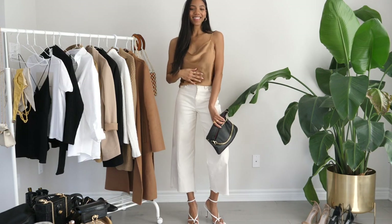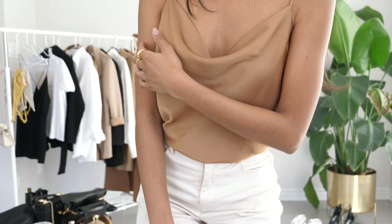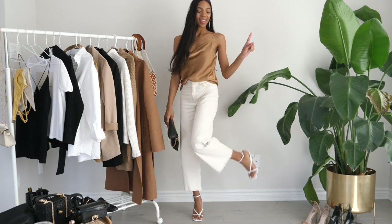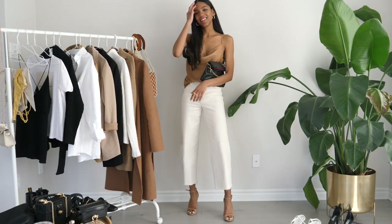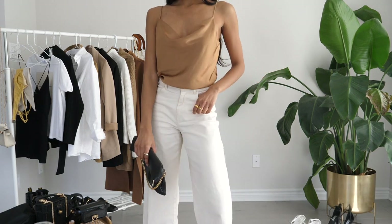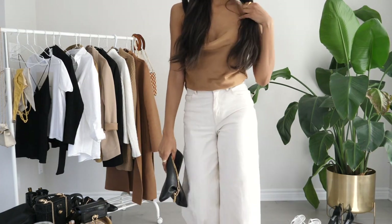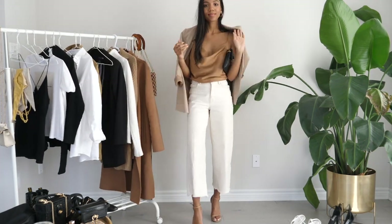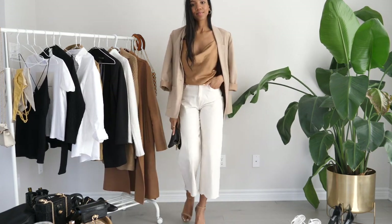This next outfit is a pretty similar vibe. Instead of the white shirt I went with this bronzy silk top — I love the color, it's so beautiful. For shoes I switched out the white heels for some tan heels to match the color of the top, and I kept the black bag, though ideally we need that Bottega Veneta bag, clearly. As this look is more of an evening nighttime look, I also showed it with a blazer over, just in case it's a little chilly out and you need an extra layer.